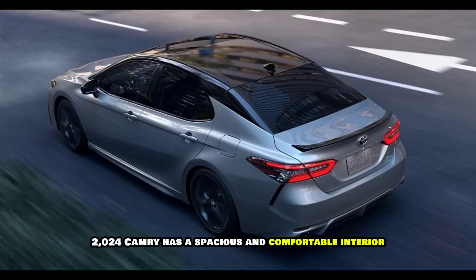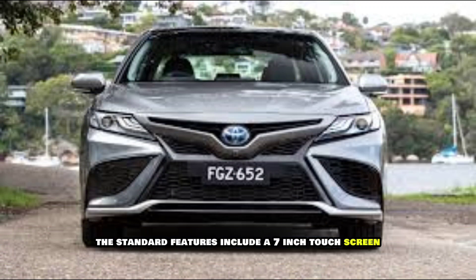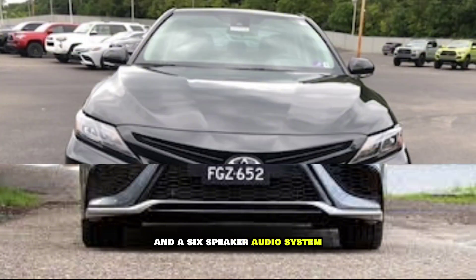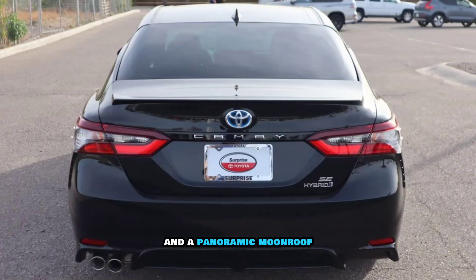Interior: The 2024 Camry has a spacious and comfortable interior with plenty of room for passengers and cargo. Standard features include a 7-inch touchscreen, Apple CarPlay and Android Auto, and a 6-speaker audio system. Available features include an 8-inch touchscreen, a 12-speaker JBL audio system, and a panoramic moonroof.